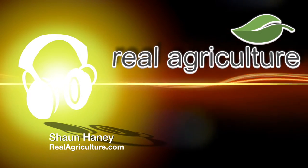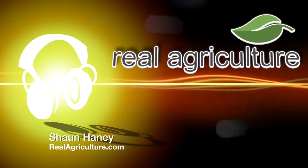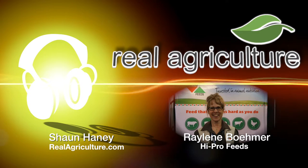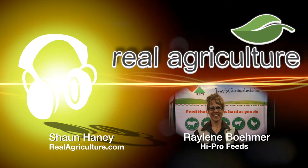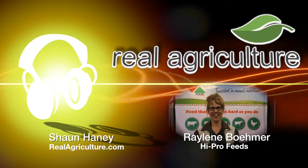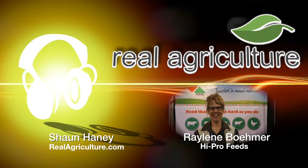Sean Haney here with realagriculture.com. We're at the Western Canadian Dairy Seminar in Red Deer, Alberta, and right now I am joined by Raylene Boehmer from HiPro. This may seem like a bit of a strange conversation for a dairy conference — we're going to talk about canola. I don't think that's strange at all!